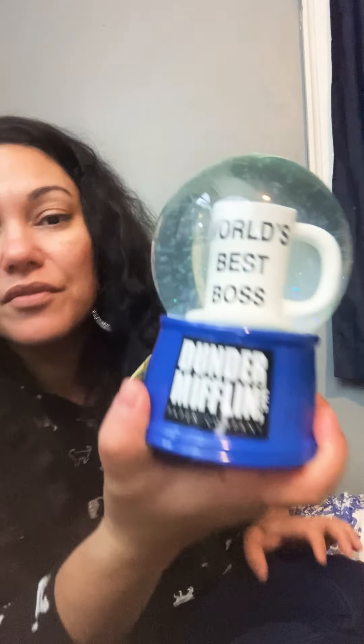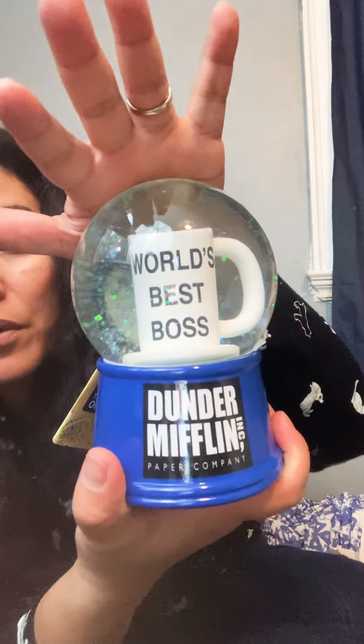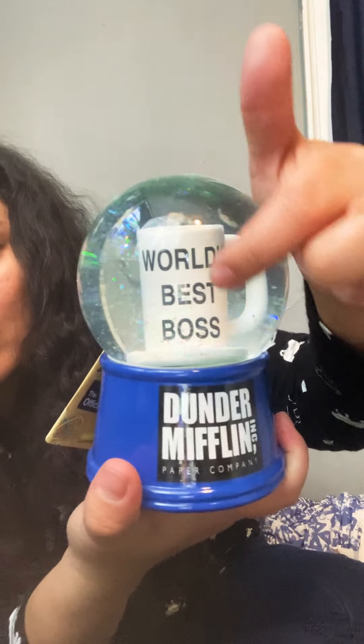I only paid a dollar for this and I think it's the cutest thing ever — it's a snow globe from The Office and it says 'World's Best Boss.' It doesn't make any noise or anything. He only charged me a dollar for this at the thrift store. I was very impressed because thrift stores have overhead, he's new, and the prices he was charging were so cheap.